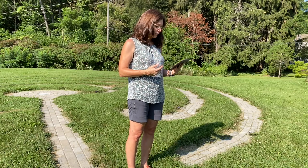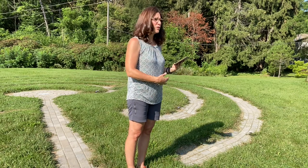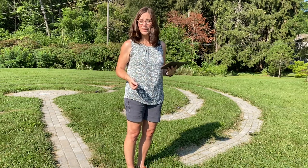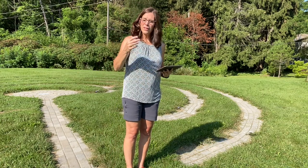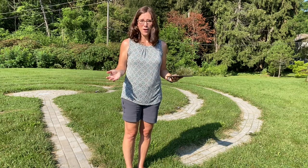Once you center yourself and get your breath work going and feel comfortable where your feet are, oftentimes people like to take their shoes off, which you're welcome to do. It can be either way, but people feel more connected sometimes when they take their shoes off. Try not to be too mechanical when you walk. There is no right or wrong to this — the fact that you are coming out here and trying to connect with yourself is the most important part.